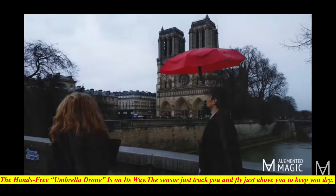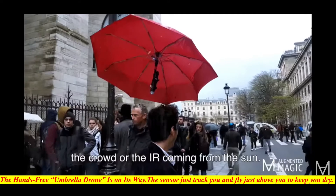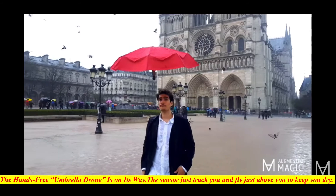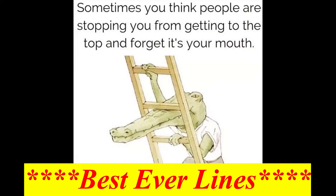The hands-free umbrella drone is on its way. Real gentlemen hold the umbrella for their significant other, but that may not be necessary for much longer, thanks to Free Parasol. Free Parasol is essentially an umbrella drone, allowing you to keep both hands free and your head dry. The sensors just track you and the drone flies just above you.